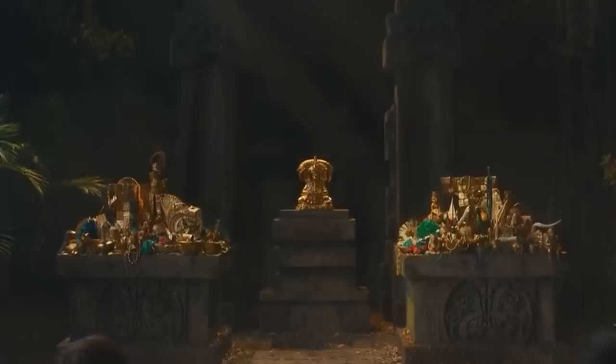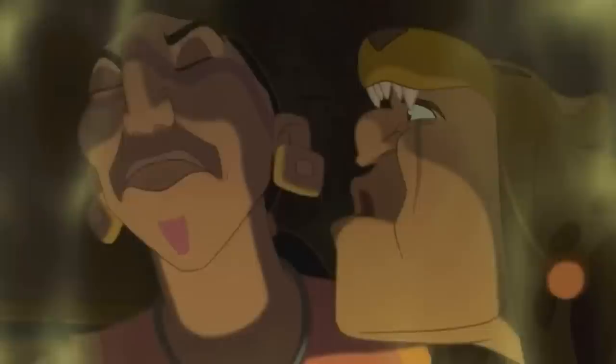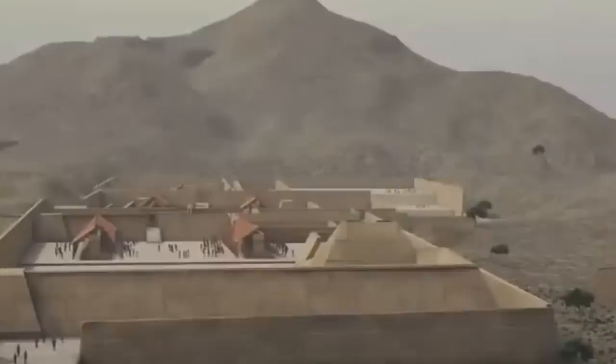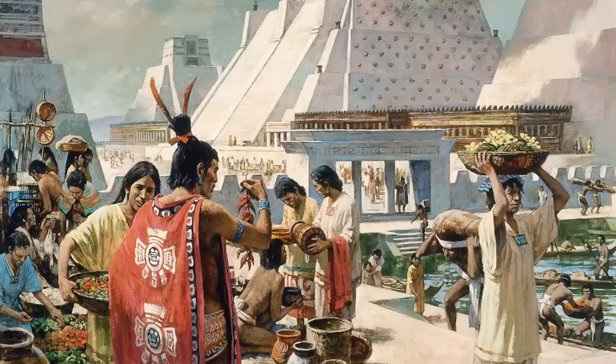Nim Li Punit is one of the best-preserved and most important ancient Mayan sites in Central America. It dates back to the Maya Classic period and can be found in the Toledo District of Belize. Locals sometimes refer to it as "the top hat," a reference to the headdress on the largest stela sculpture at the site. Archaeological evidence suggests it was settled in the fourth century and reached a peak population of around 7,000 people between the fifth and eighth centuries.